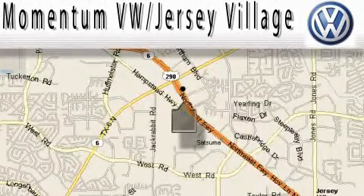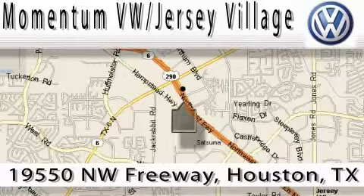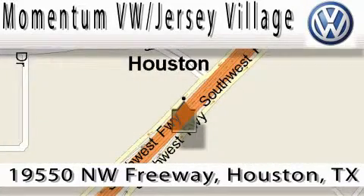Extreme low pressure sales, extreme friendliness and extreme fair pricing. That's Volkswagen of Jersey Village, a proud member of the largest dealer chain in Houston. Contact our internet department today or stop on by — we're easy to find. Just take 290 West to the Eldridge Parkway exit.